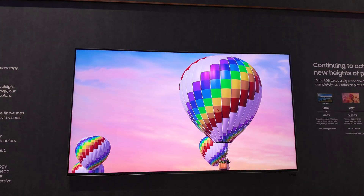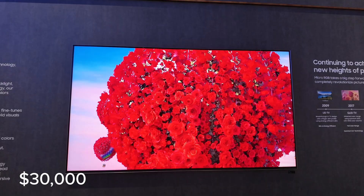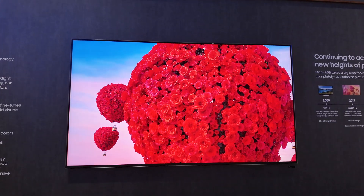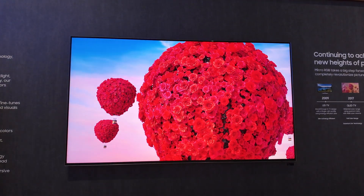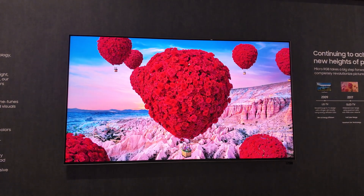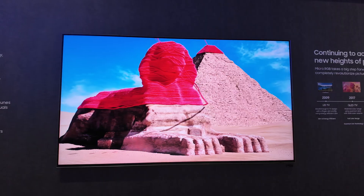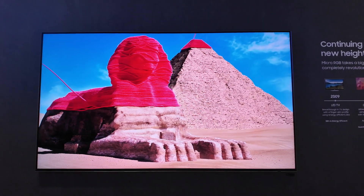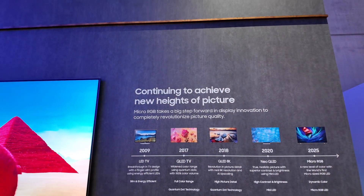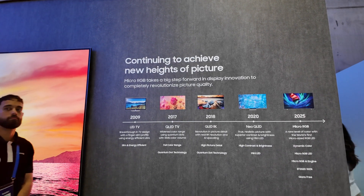This is not something you'll impulse buy at your local electronics store. The price tag is around $30,000, depending on where you're shopping. Still, compared to a true micro LED of similar size, which could run you upwards of $150,000, you could almost say it's a bargain. Samsung told me that prices should come down over time as more brands adopt it and economies of scale kick in.